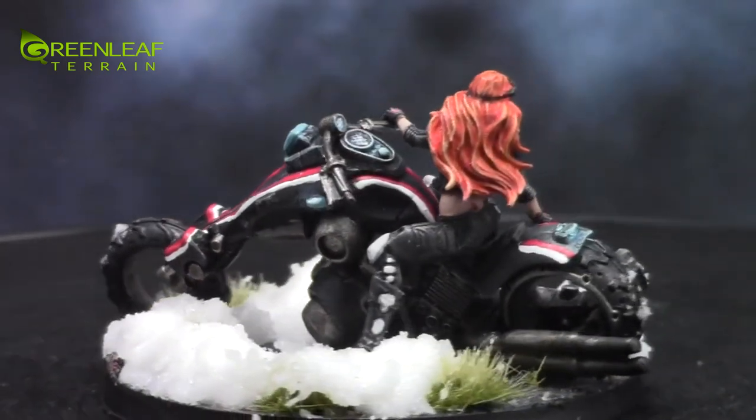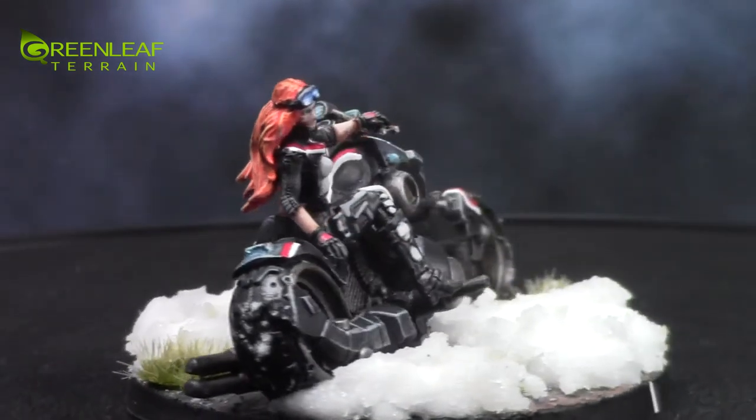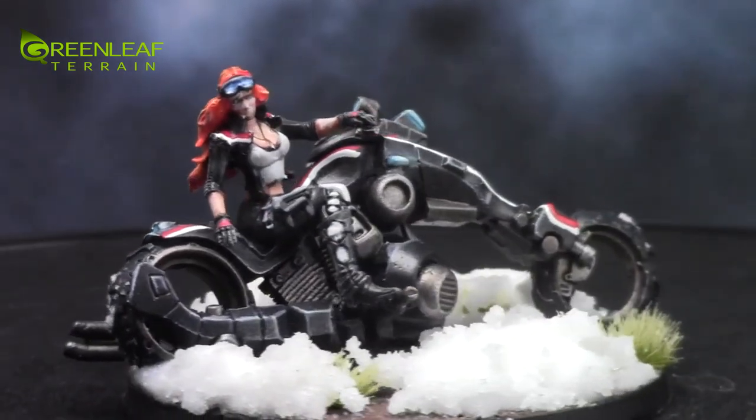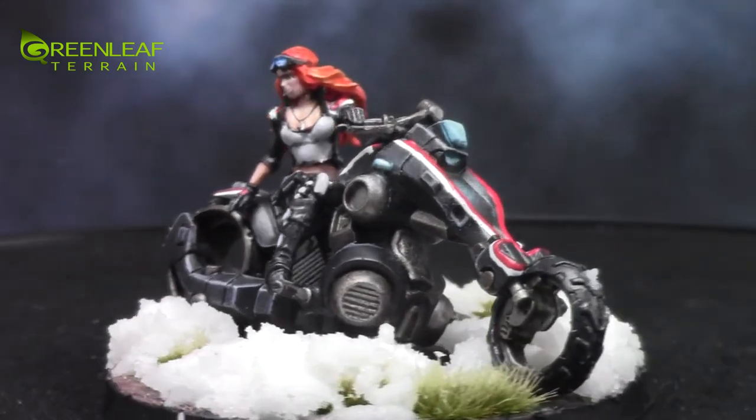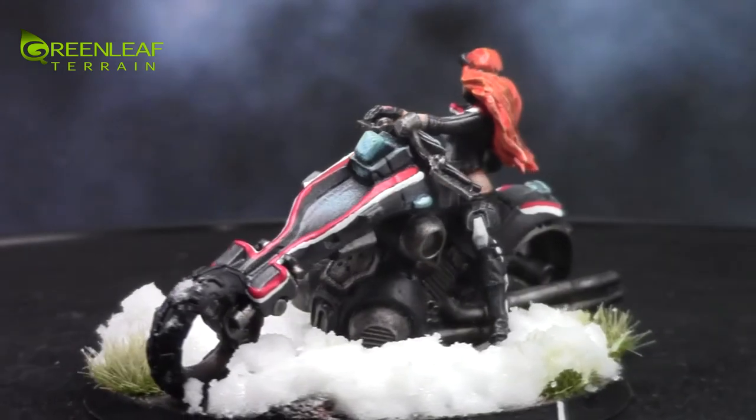I will have a full set of pictures of this model up on my Facebook if you're interested. If you're also interested in getting some miniature painting done, you can email me at info@greenleafterrain.com. We also do custom terrain, so you can get a quote for that as well.